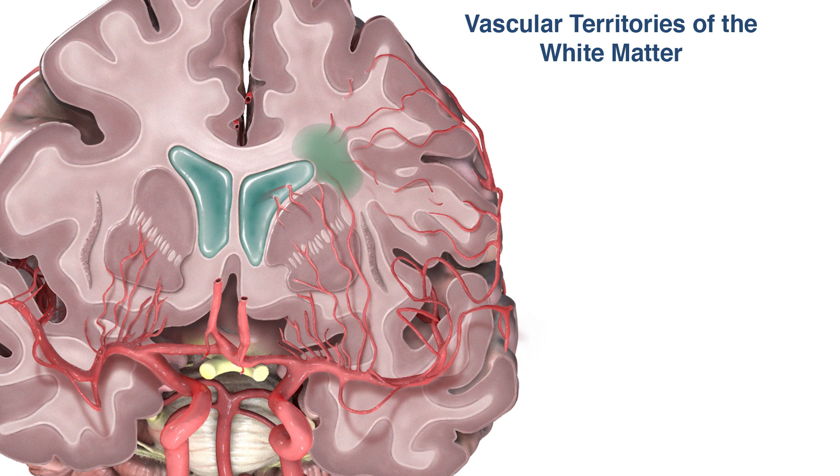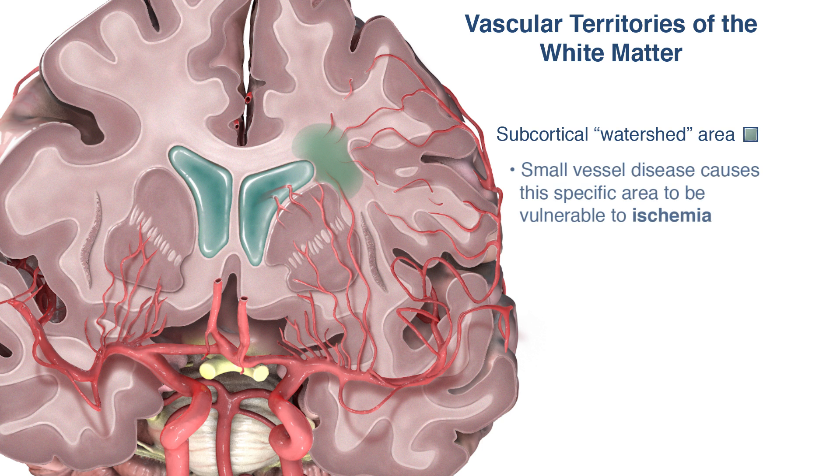This section of overlap is known as the subcortical watershed area. This area relies on all these arteries for blood supply, and small vessel disease makes it extremely susceptible to ischemia.